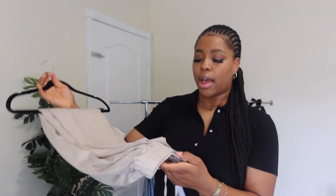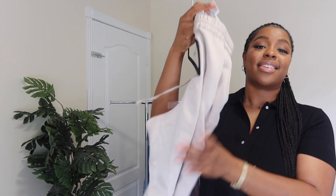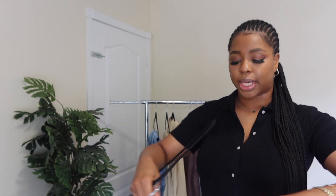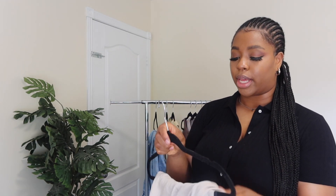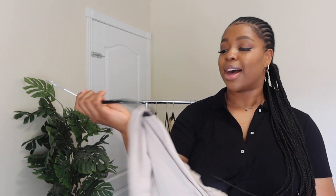The next item I got is this pull-up lyocell blend pants. I really like these types of pants — they're very chill and you can wear them in multiple ways. I might be going back into the office full-time in the fall, so I'm excited to dress up again for work. This is definitely something I might be wearing.